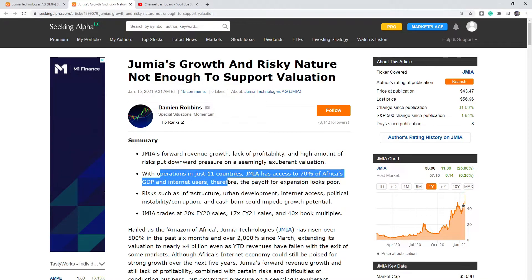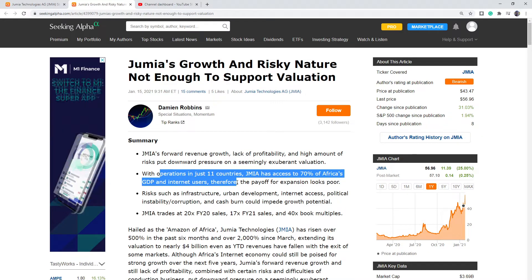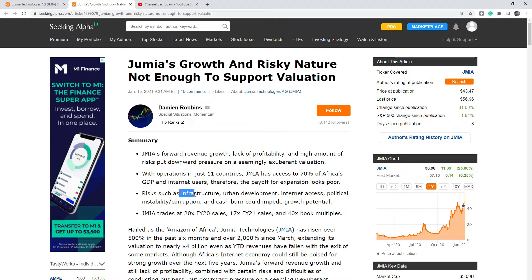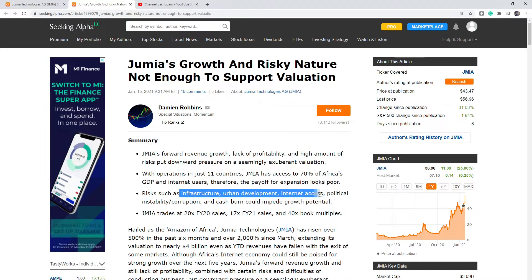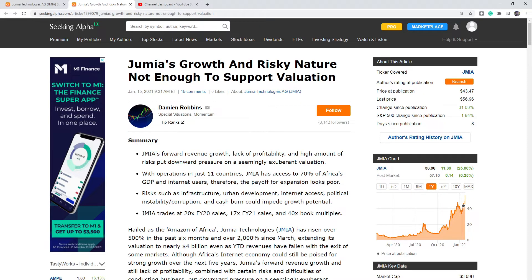With operations in just 11 countries in Africa, J-M-I-A already has access to 70% of Africa's GDP, so there's not a whole lot more room to grow there. Risks include infrastructure, urban development, internet access, political instability, and corruption. They're also burning a lot of cash right now. This is from a week ago, before the valuation was at its current all-time high, and they're already trading at 20 times forward sales — so very expensive.